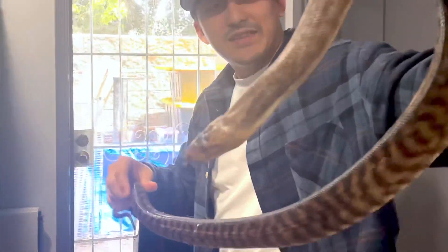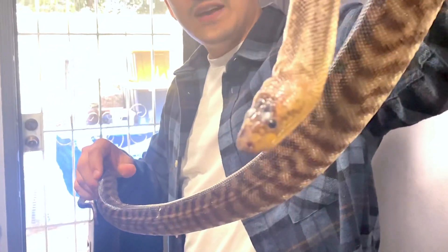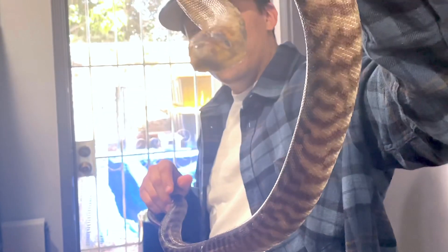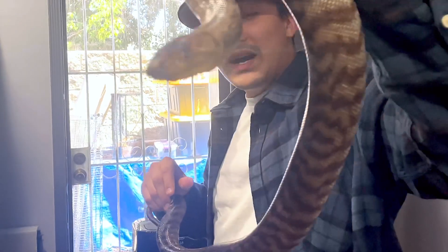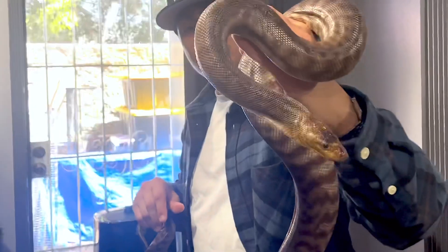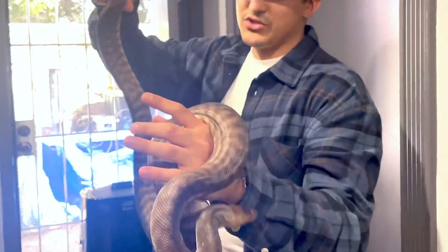That is a really crazy python. These are special because they actually don't have heat pits. Almost every other python species has heat pits right above its mouth, but on a woma python and blackhead pythons, these two do not have the heat pits right above their mouth. So these are really interesting pythons. Again, these come from Australia.